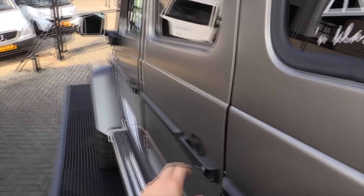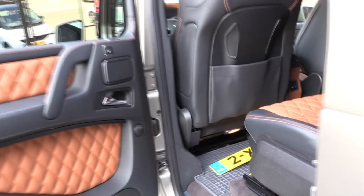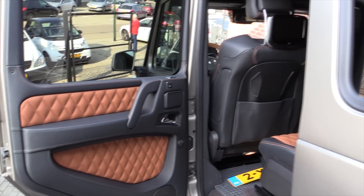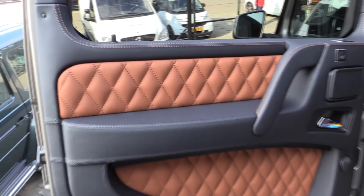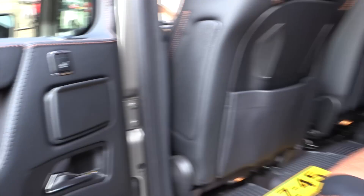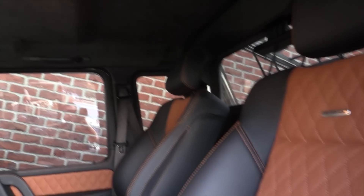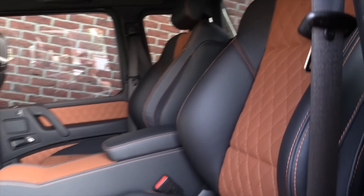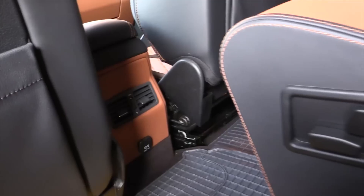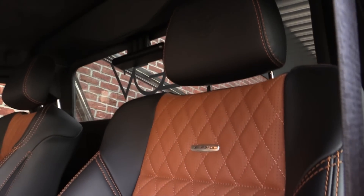Tinted rear windows for more privacy. Full leather interior design with a two-tone color. Heated seats in the back, heated armrest, an entertainment system, and an Alcantara headliner. AMG logo in the headrests.